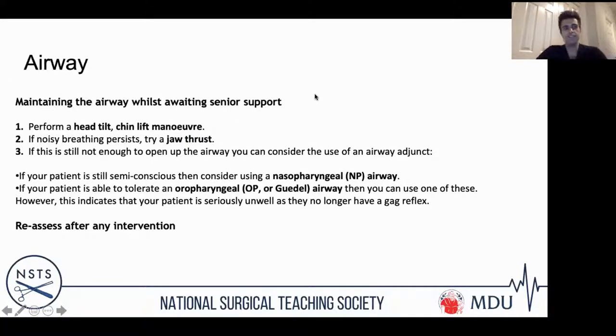Your ATE assessment starts with airway. If you're worried about airway compromise, get help urgently — put out a 2222 call and get anaesthetics involved. Practical things you can do while waiting include head tilt, chin lift, jaw thrust for noisy breathing, and airway adjuncts. Use a nasopharyngeal airway if they're semi-conscious. When airway is compromised, it will normally go out as an emergency arrest or peri-arrest call.